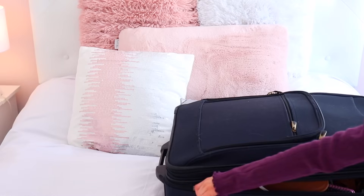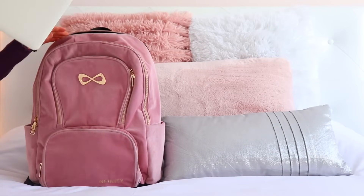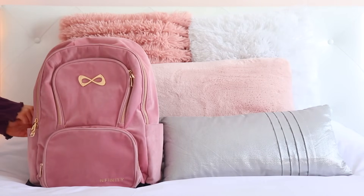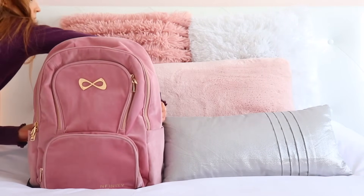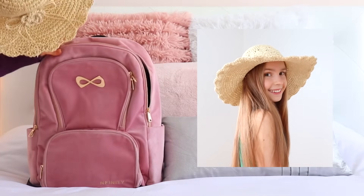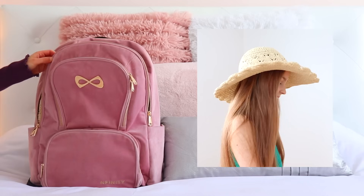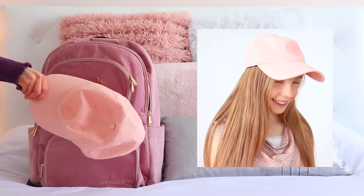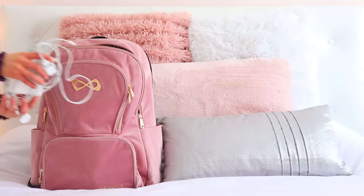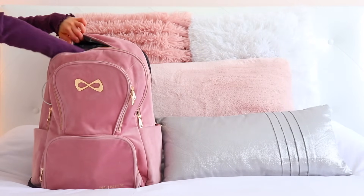Since my suitcase is being checked, I also like to bring a backpack that I can carry onto the plane with me. The first thing I put in there is my laptop so I can do some editing on the plane. Another thing I put in my carry-on is some hats, just because I didn't have enough room for them to fit in my suitcase. All of my chargers didn't really fit in my suitcase either, so I put them in my carry-on as well.